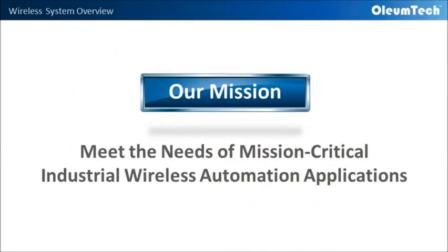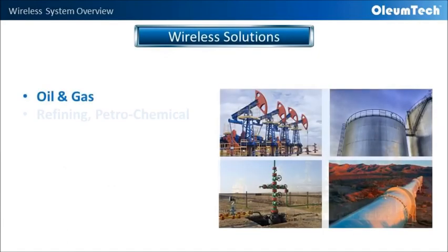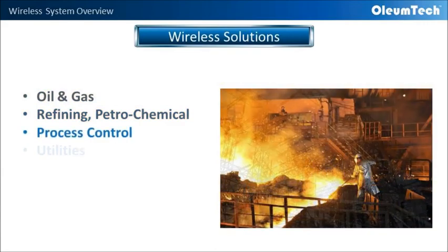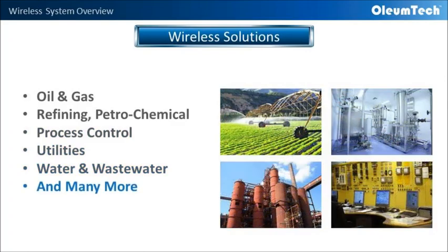Our company mission is to meet the needs of mission-critical industrial wireless automation applications. And for over a decade, we have been doing exactly that by providing wireless solutions for the oil and gas, refining, petrochemical, process control, utilities, water and wastewater industries, as well as many others.